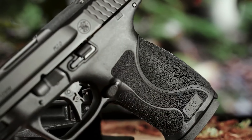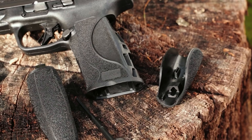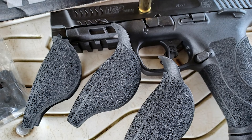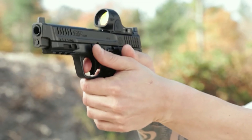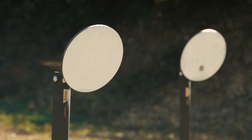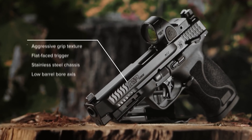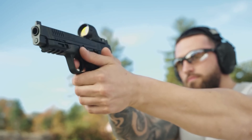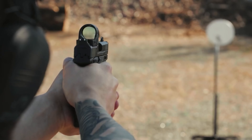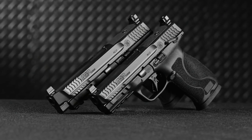A particularly notable feature on the M&P2.0 10mm is the grip — it has interchangeable back straps and features a fine but aggressive stippling texture. Since recoil of the 10mm tends to be pretty peppy, a grip that fits well and one you can hang onto is a huge benefit. The pistol also has an accessory rail, ambidextrous slide stop levers, a reversible magazine catch button, and tall sights co-witnessable through many optics via included mounting plates.